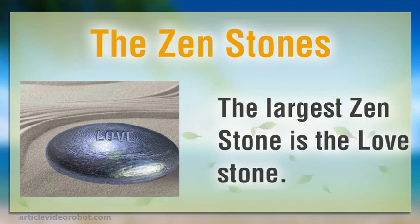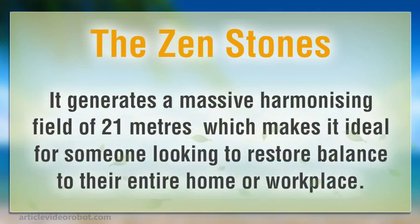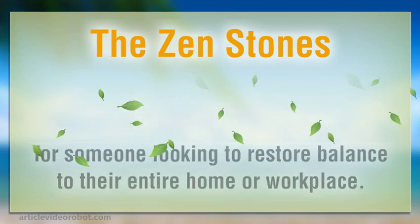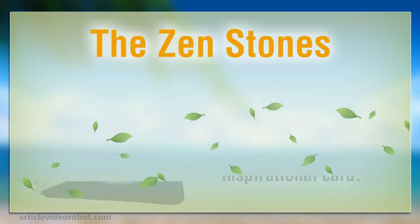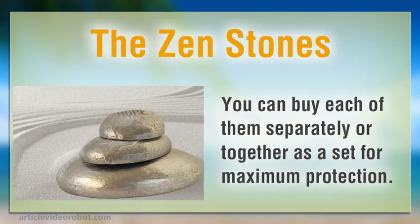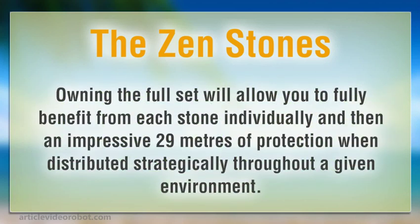The largest Zen Stone is the Love Stone. It generates a massive harmonizing field of 21 meters, which makes it ideal for someone looking to restore balance to their entire home or workplace. Each one of the Zen Stones comes in its own velvet pouch with an inspirational card. You can buy each of them separately, or together as a set for maximum protection, allowing you to fully benefit from each stone individually and then an impressive 29 meters of protection when distributed strategically throughout a given environment.